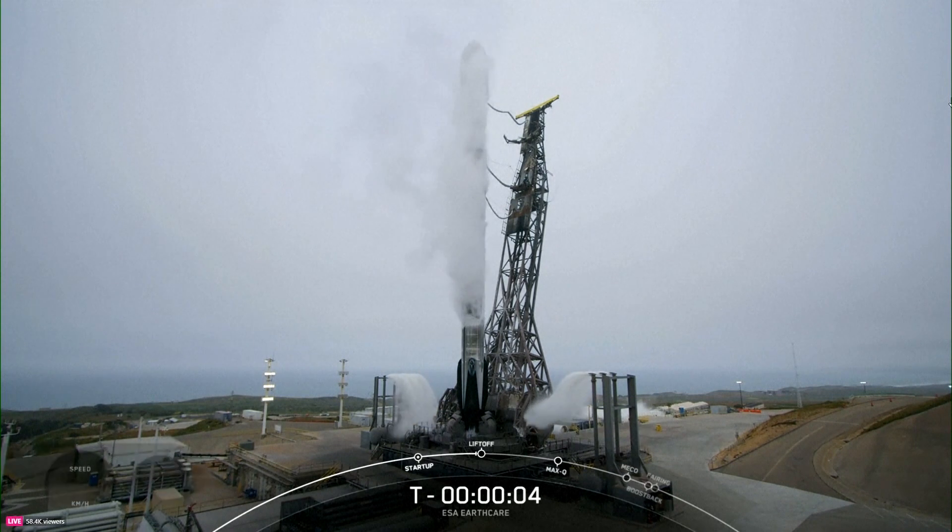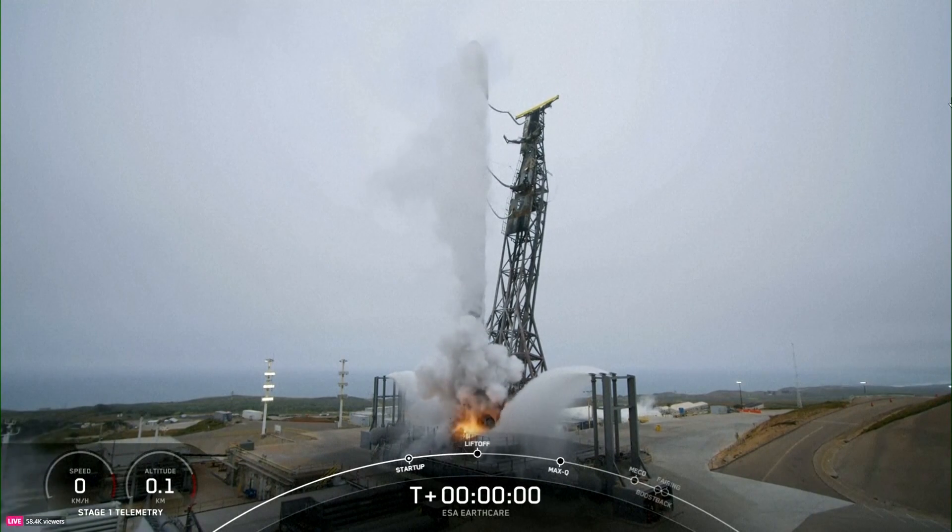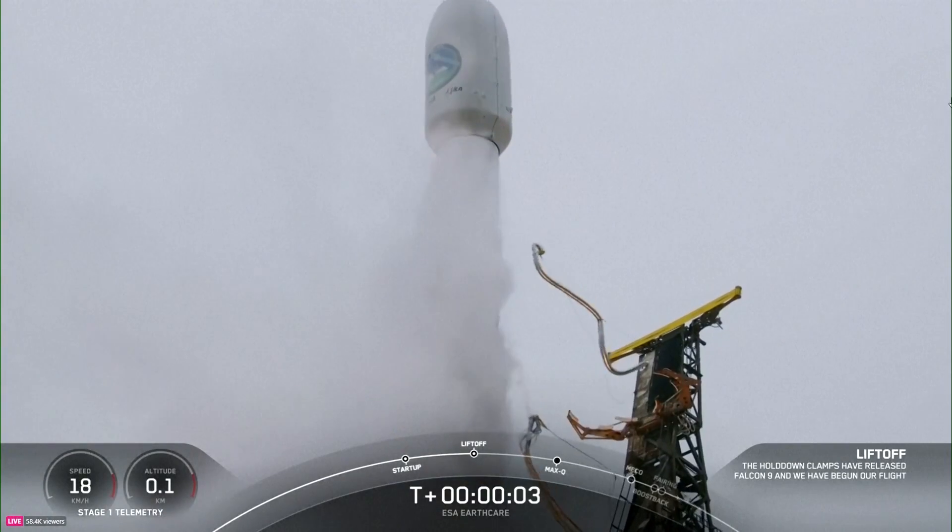Six, five, four, three, two, one. Ignition. And liftoff.